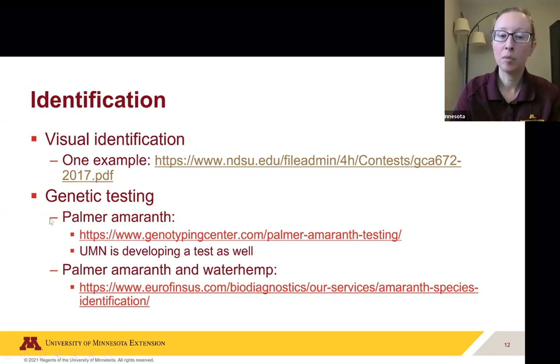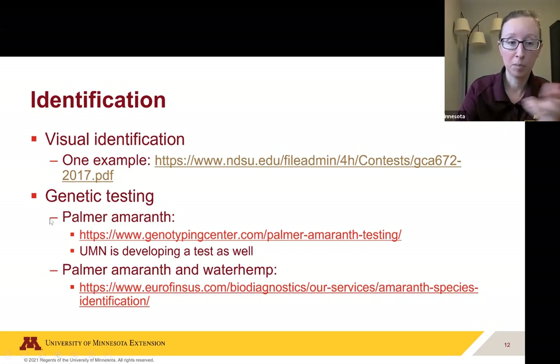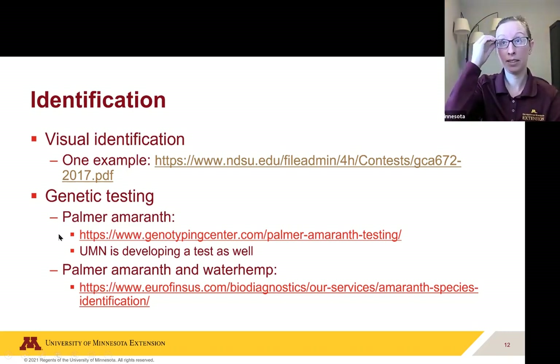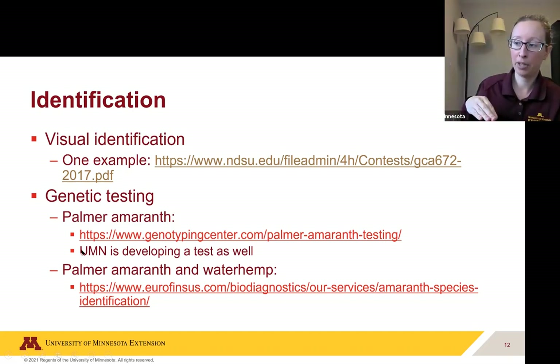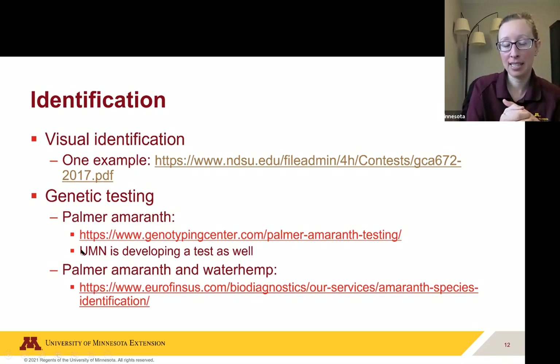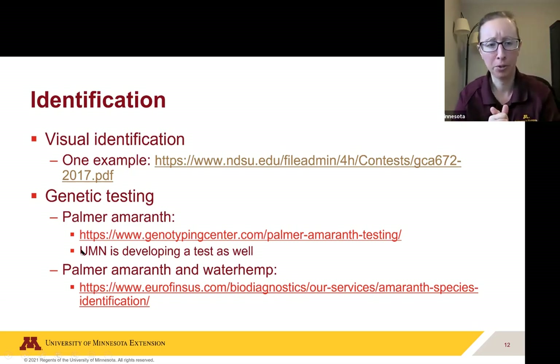If you want to move on to genetic testing, there are commercial labs starting to offer this since Palmer amaranth has become problematic. I have some links to share later showing labs that will do testing. For instance, there's a Palmer amaranth lab, and the University of Minnesota is also developing a test — that's who we worked with. We actually had to get a special license to have Palmer amaranth in our lab and promised to destroy all seeds afterward. We spiked the manure, recovered the seeds, and had them genetically tested to confirm that manure had not destroyed the DNA to the point where you couldn't identify it — and that was not an issue.